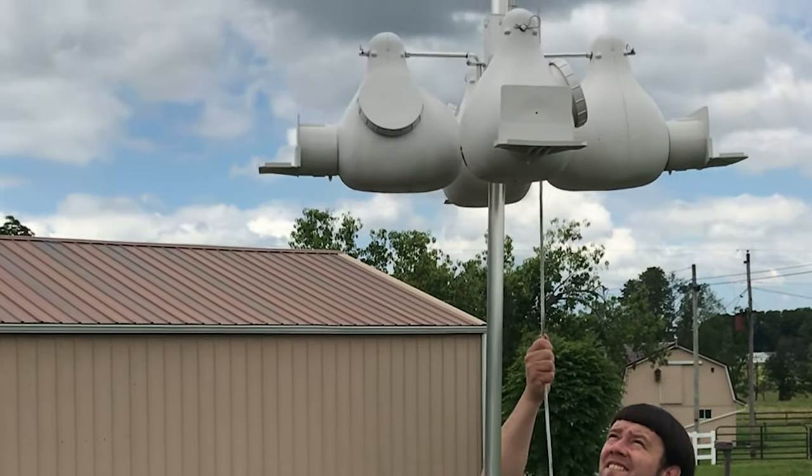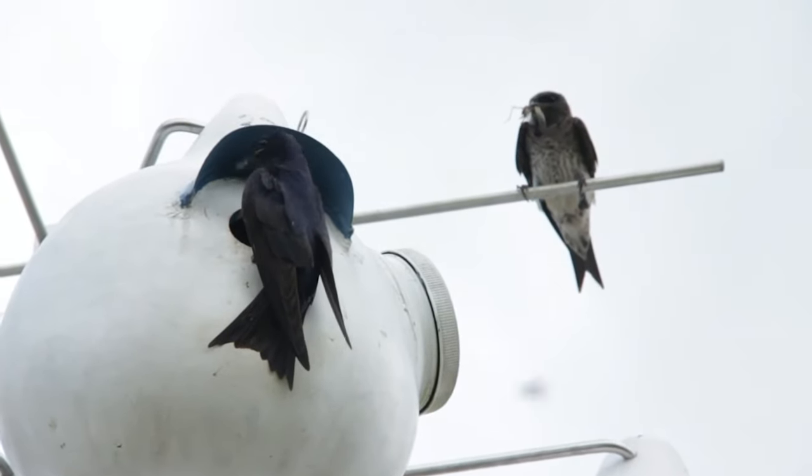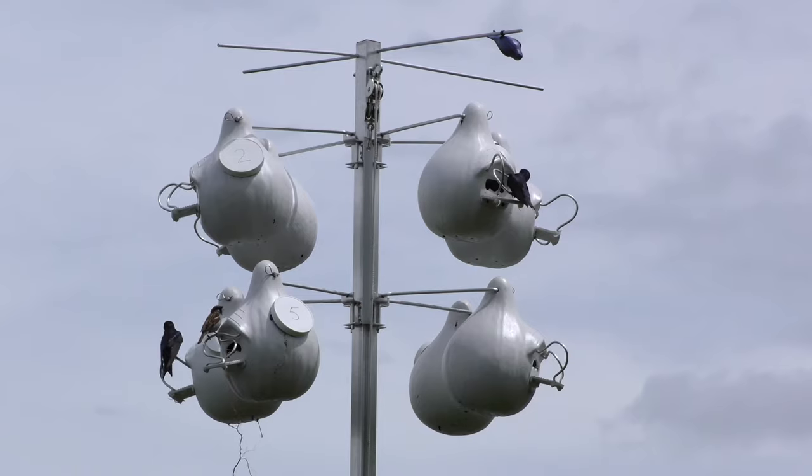Weatherproof and robust, Ravenox gourds will stay looking their best for many years to come. Once installed, they require little to no maintenance and will make an attractive addition to your yard.